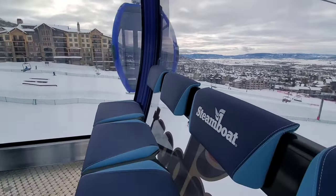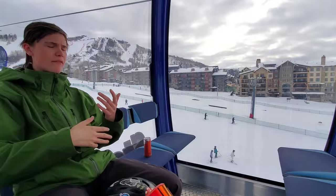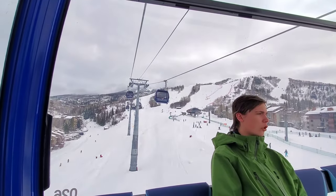Yep, it's actually a pretty busy day compared to recently. It's definitely more people in town, the restaurants are packed.